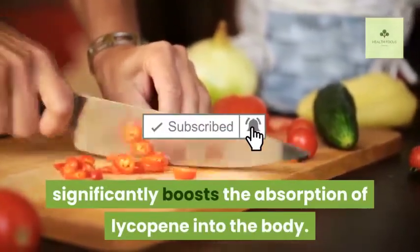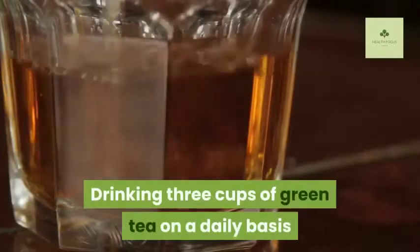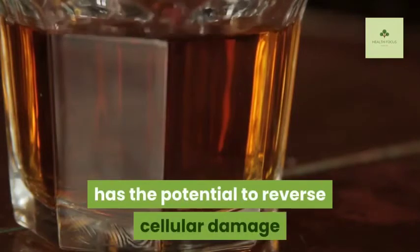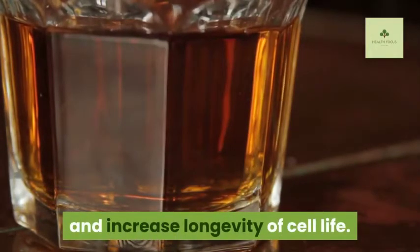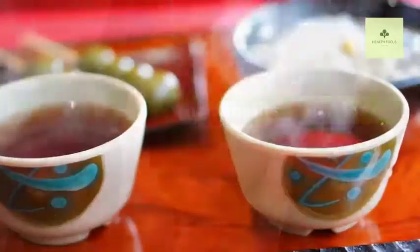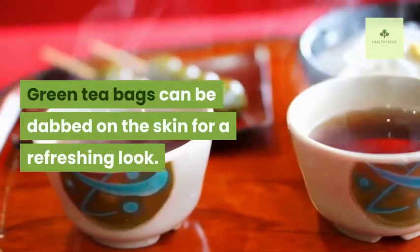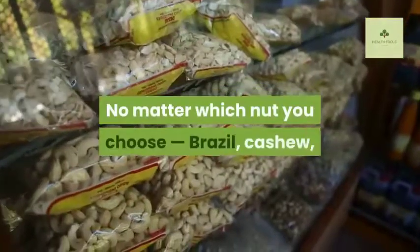Two: Green Tea. Drinking three cups of green tea on a daily basis has the potential to reverse cellular damage and increase the longevity of cell life. The benefits it has on the skin are phenomenal. Green tea bags can even be dabbed on the skin for a refreshing look.